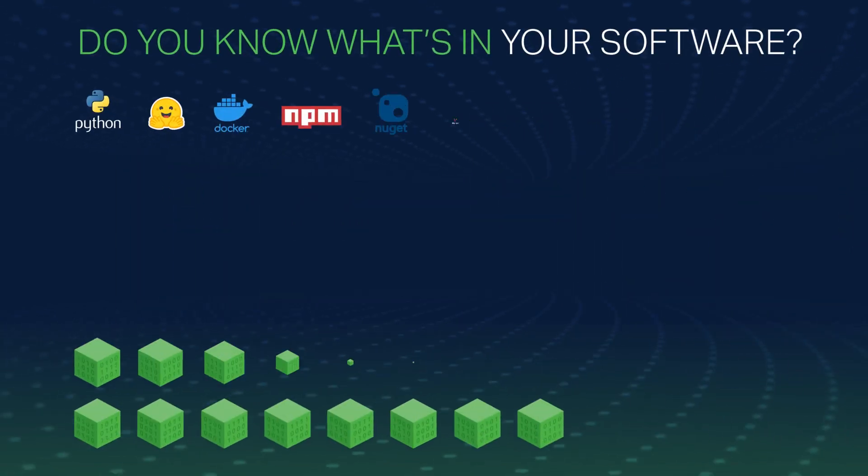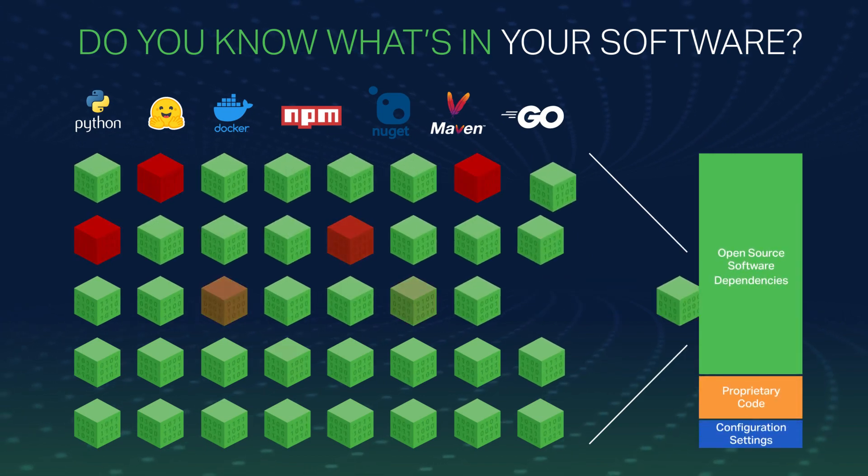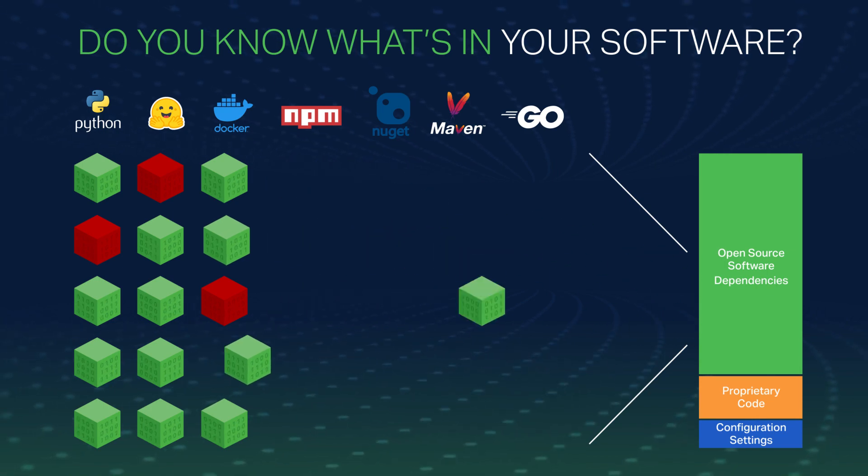Open source and third-party packages are the foundation for modern software development, yet unmoderated access to public OSS registries can harm your organization.